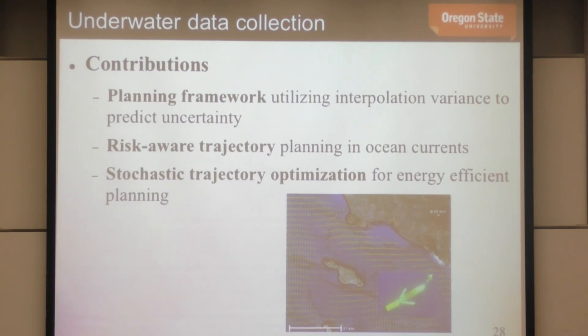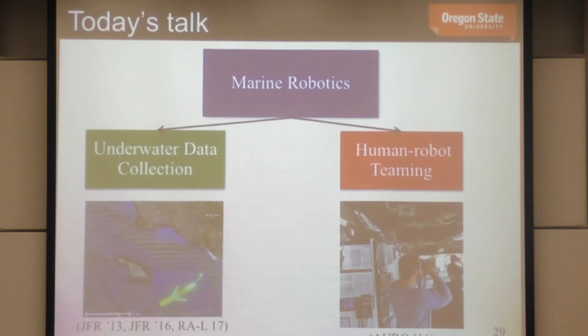To summarize the first part: we talked about a planning framework using interpolation variance to predict uncertainty, risk-aware trajectory planning in ocean currents leveraging that interpolation variance, and a stochastic trajectory optimization method for energy-efficient planning. Before moving on, let me take some quick questions about the underwater data collection work.